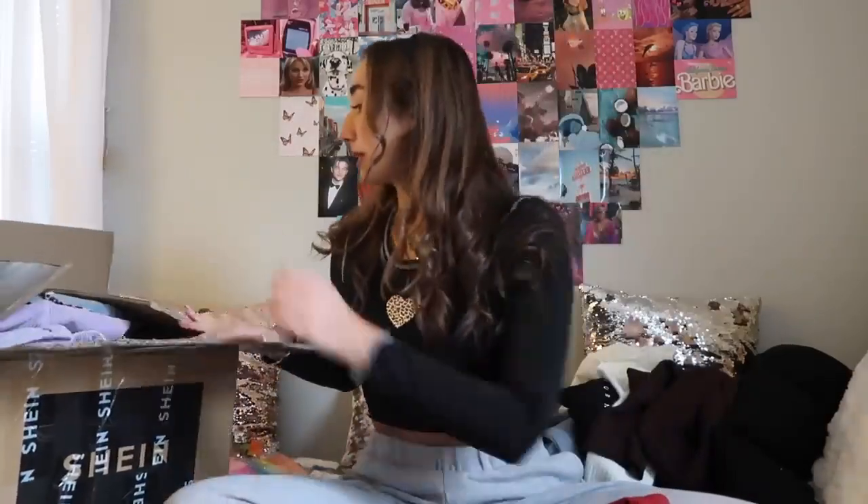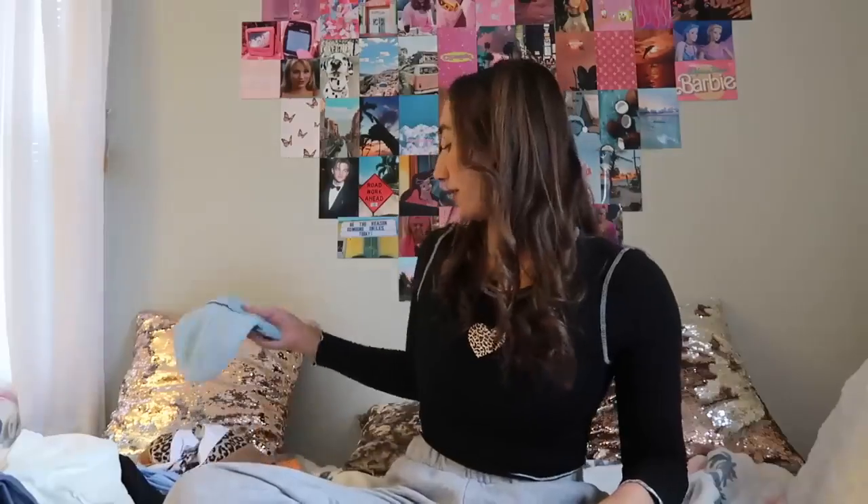Hey guys, it's Alexa! Today's video I'm doing a huge sheet haul — you saw that thumbnail with like two big boxes, so I got a lot of stuff to show. I'm going for a new look today, not sure how to feel about it. This top is from Shein. Let's just dive right into the haul. Hope you guys are having an amazing day — grab yourself a snack because this could be a long one.